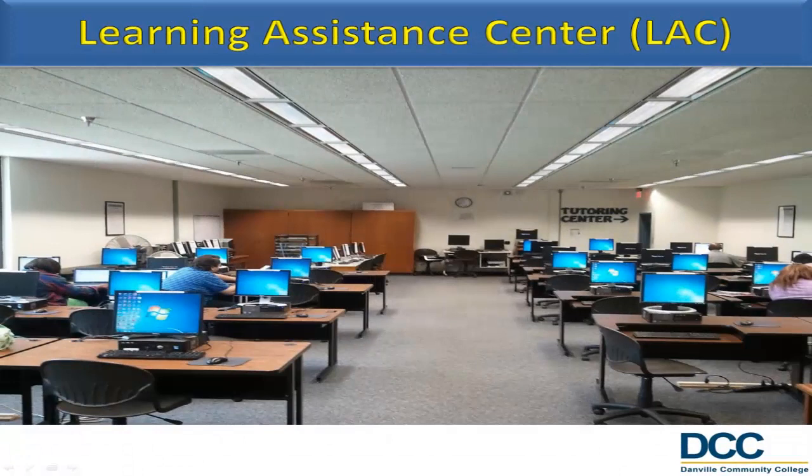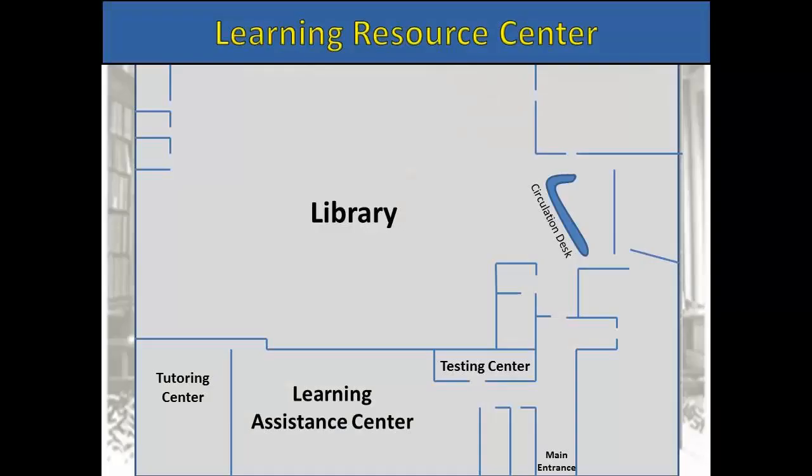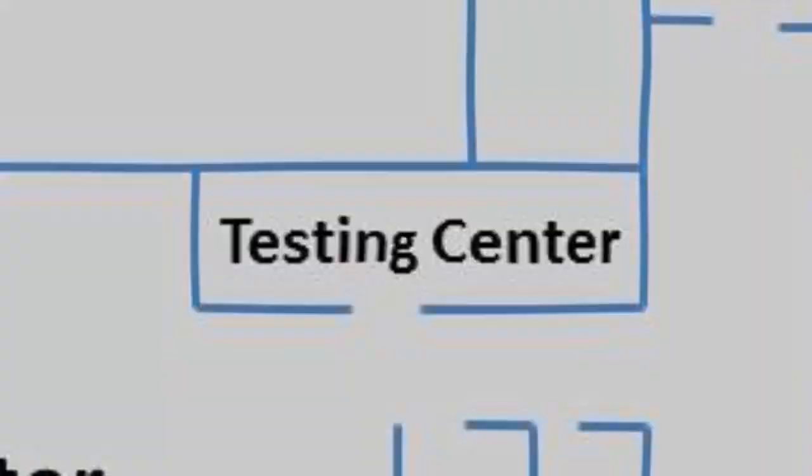The Learning Assistance Center is a large multipurpose area which provides support and resources for student learning. An open computer lab is available for student, staff, and public users. Other services include the Testing Center and an ADA-compliant workstation. For information, call 434-797-8404 or 434-797-8556.